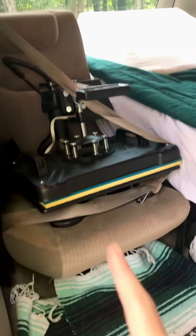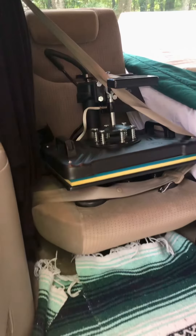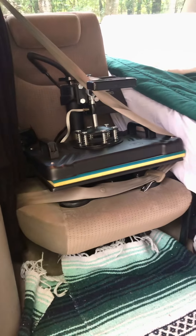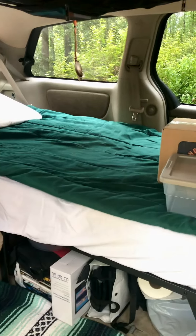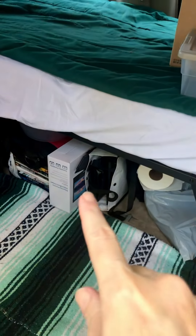I'm taking the heat press to my sister's so we can do some work in the workshop — some Cricut work, car decals, and all kinds of fun stuff.